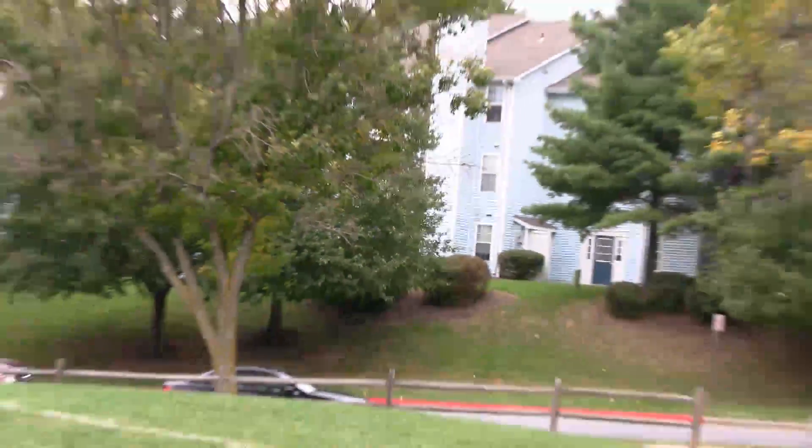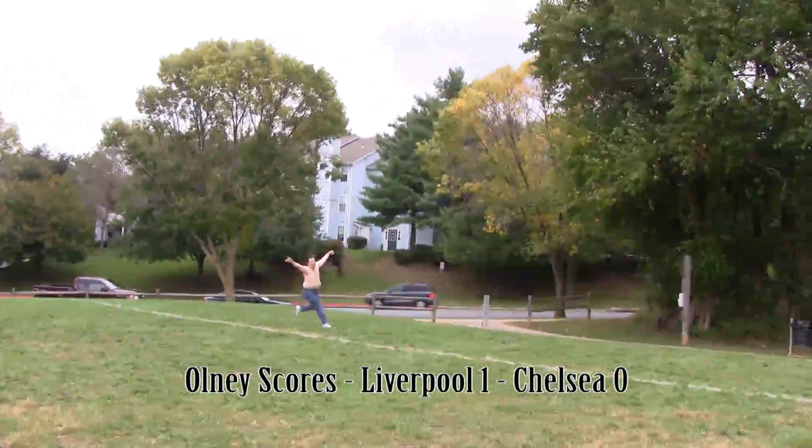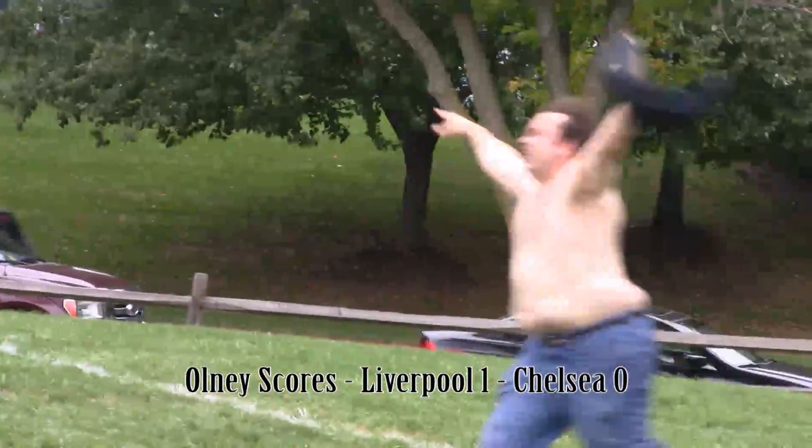One player on the right. Touchdown. Woo!